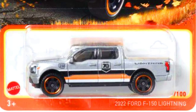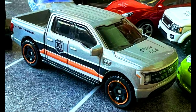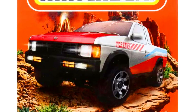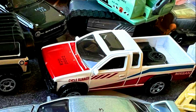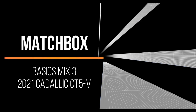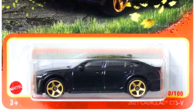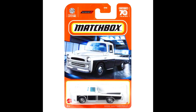A 1995 Nissan Hardbody D21 in white paint job with beautiful decals and a tow hitch on the rear. A 2021 Cadillac CT5-V, a luxury sedan with five-spoke gold rims with detailed headlights and tail lights.